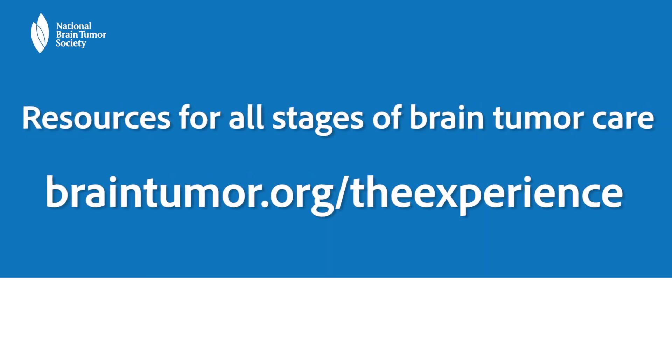Also, if you're looking for more information on all stages of the brain tumor experience, you can go to braintumor.org/the-experience.